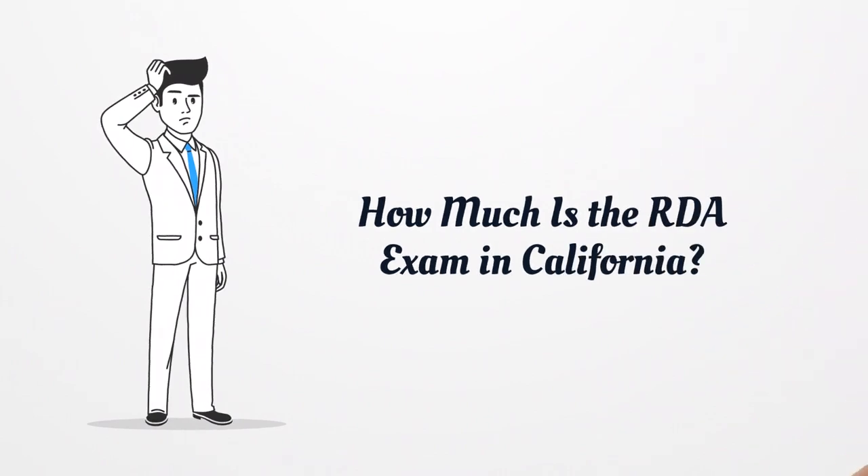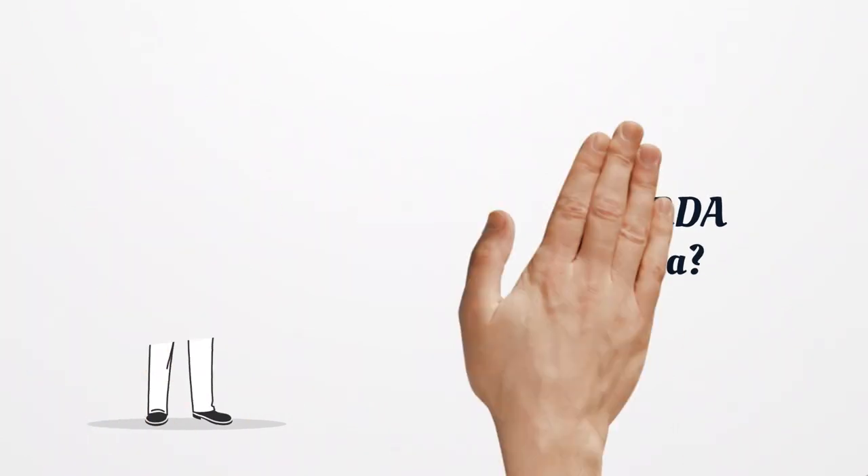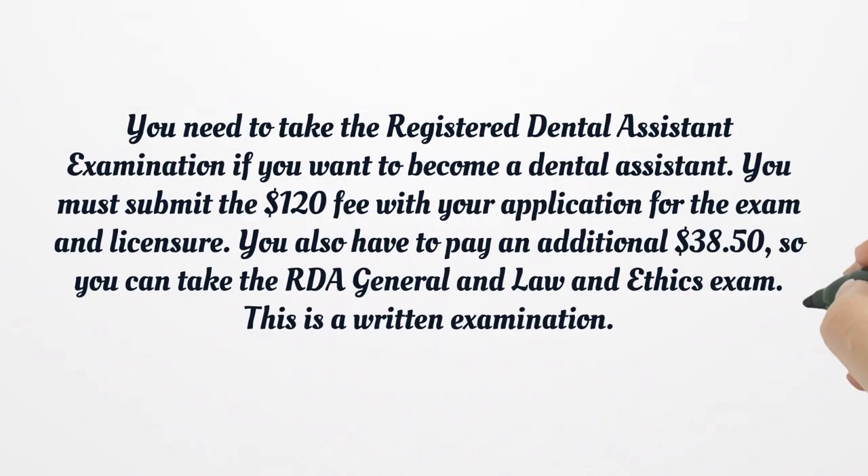How much is the RDA exam in California? You need to take the Registered Dental Assistant Examination if you want to become a dental assistant. You must submit the $120 fee with your application for the exam and licensure. You also have to pay an additional $38.50 so you can take the RDA General and Law and Ethics Exam. This is a written examination.